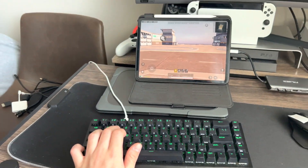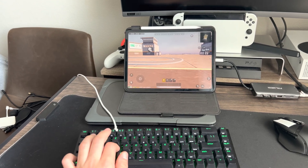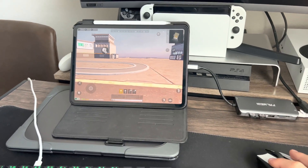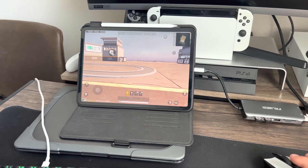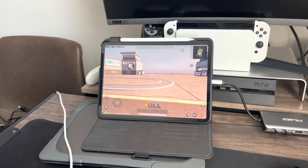I push W, and look at this — I'm moving forward. D, look at all this. Even the mouse works. When I move the mouse, look how smooth it is. Very smooth. And this is an iPad Pro. It is running at 90 frames per second right now, which is also a beauty.